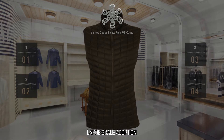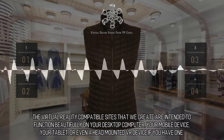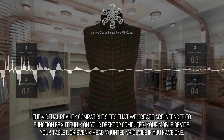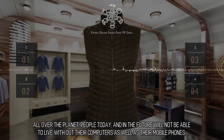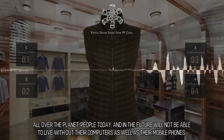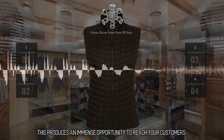Large-scale adoption. The virtual reality compatible sites that we create are intended to function beautifully on your desktop computer, your mobile device, your tablet, or even a head-mounted VR device if you have one. All over the planet, people today and in the future will not be able to live without their computers as well as their mobile phones. This produces an immense opportunity to reach your customers.